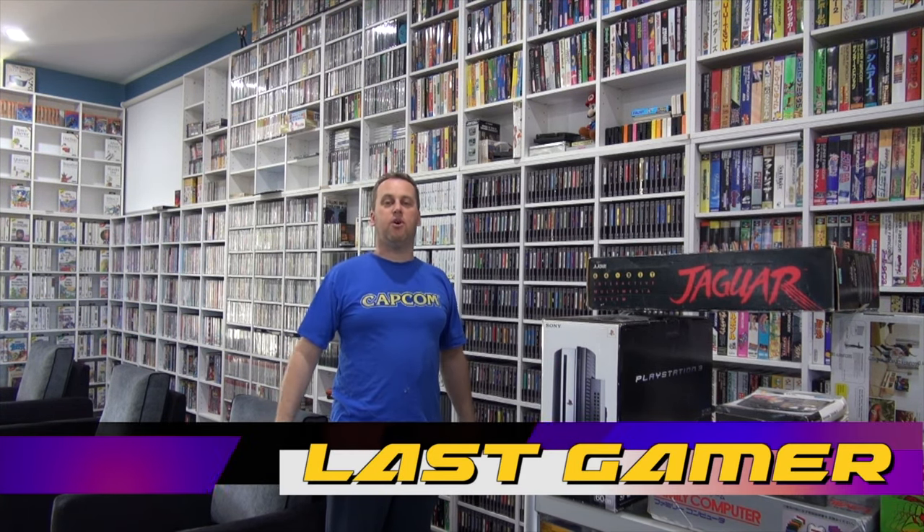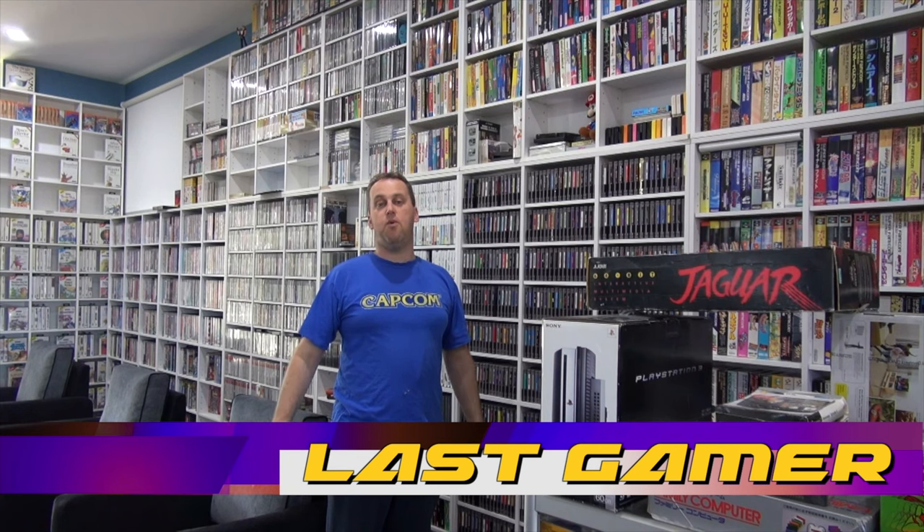Hi everyone, welcome back to another vlog. I know I was supposed to do a vlog every couple of weeks but I've just been so tied down with this house. I'm probably four weeks away until the house is completely done. I've had heaps of emails and comments asking what's going on with the channel. I'm on schedule, I'm just a bit delayed.